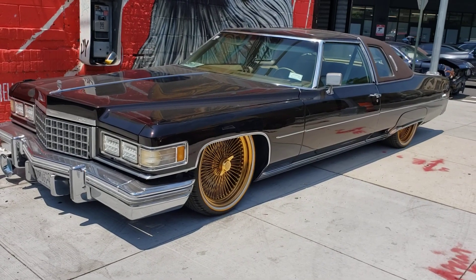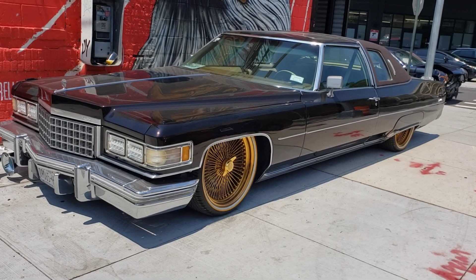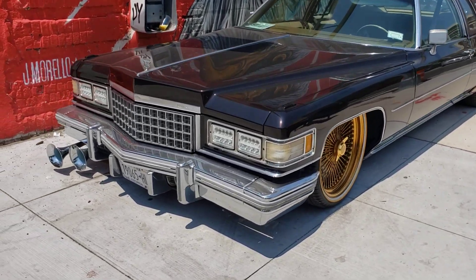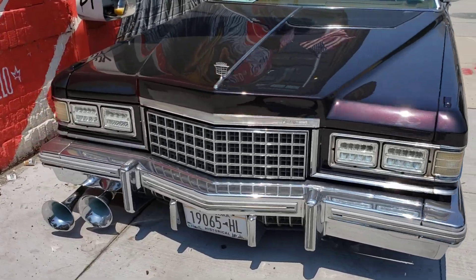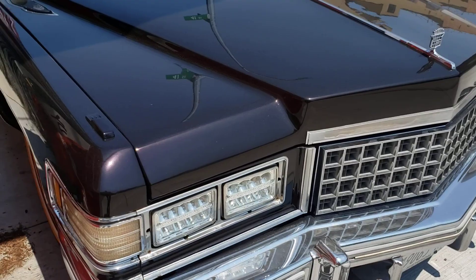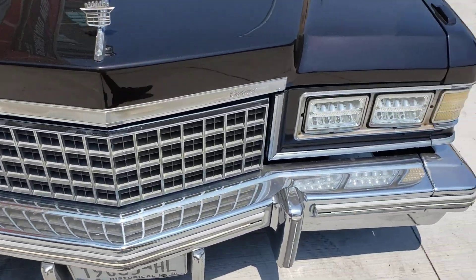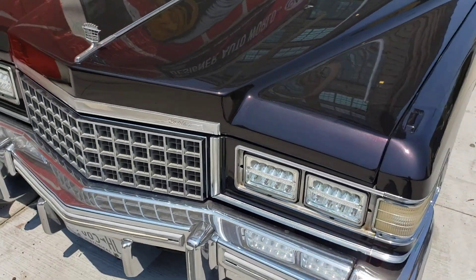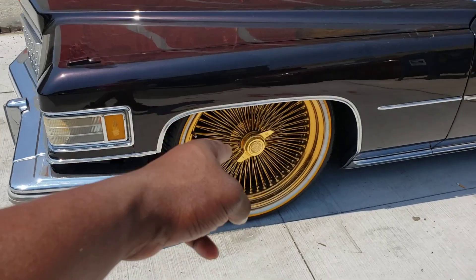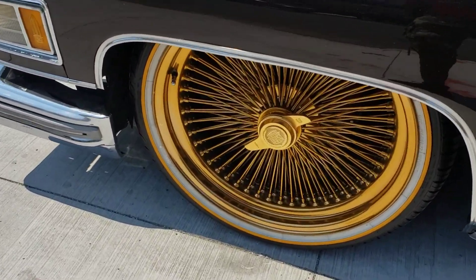Check this one out — this is a 1976 Cadillac Coupe DeVille. Wow, look at this joint right here. It's got the LED headlights, got the spoke Boga wheels. Look at that gold — solid gold, baby.